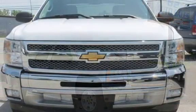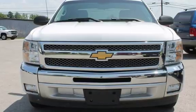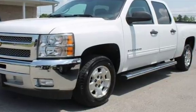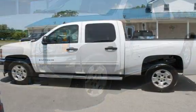This Chevrolet has less than 132,000 miles on the odometer. Estimated fuel economy for this vehicle is 15 miles per gallon in the city and 21 miles per gallon on the highway. This vehicle is in excellent overall condition.